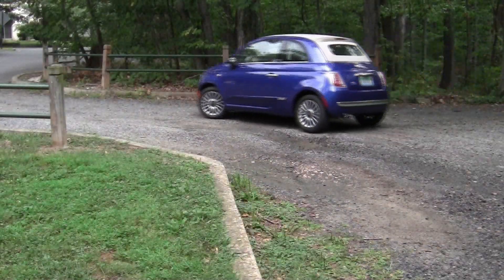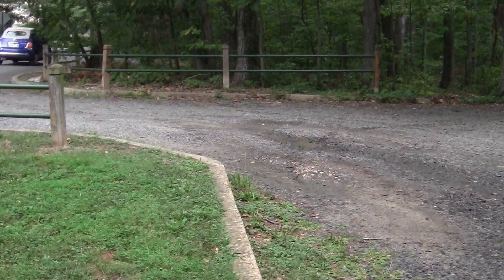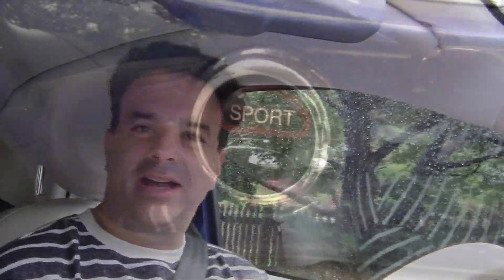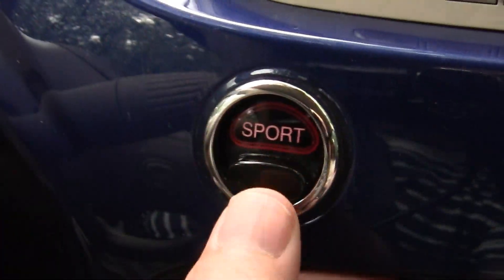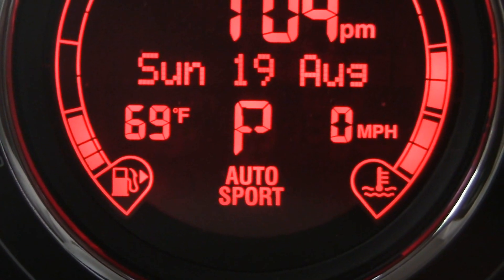The Fiat 500 is no sports car, although the Abarth version, which I'll be testing soon, does 0-60 in the low 6s, believe it or not. But this one does have a sport button. Press it and it indicates sport on the dash — it actually firms up the steering and changes the shift pattern so you get a little more power. You can feel the difference, although it's certainly not a sports car in this version.